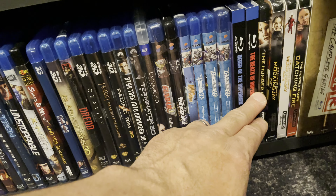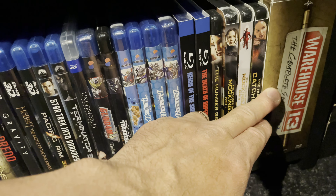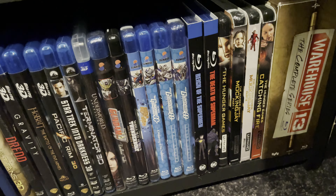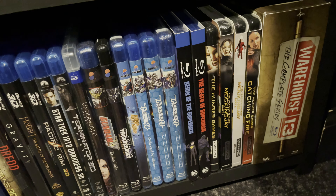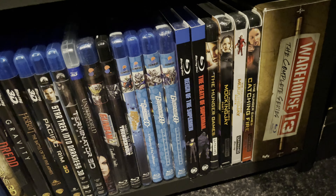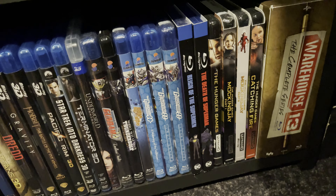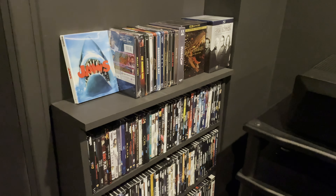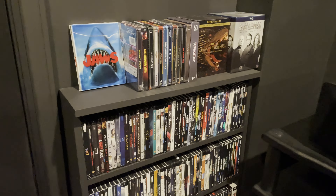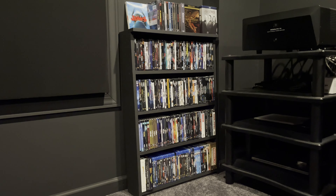Got some Gundam and some Superman. The Hunger Games series is for my daughter. And finally, Warehouse 13 — one of my favorite shows of all time. It's funny and campy, it's goofy. There are some episodes that get pretty serious and deep, and some that are actually pretty dark. But it's a really good show. So that's it for my shelf and as you can see it is full. One of my next projects is going to be building a second shelf because I'm going to need the space.